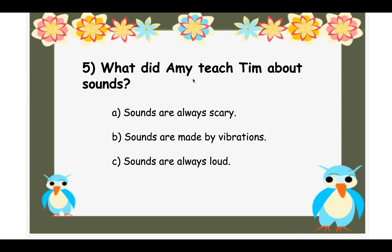Question five: What did Amy teach Tim about sounds — A — sounds are always scary, B — sounds are made by vibrations, or C — sounds are always loud? Remember, vibrations means something that moves back and forth — like when you touch your throat while talking, you can feel a vibration. The correct answer is B — sounds are made by vibrations.